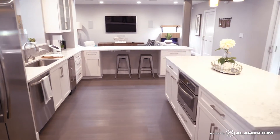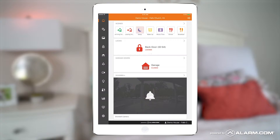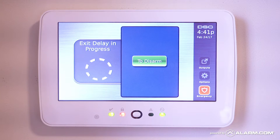An Alarm.com scene is a type of smart home command that does several things at once. Tap the sleep scene last thing at night, and Alarm.com makes sure your smart locks are locked and your security system is armed.